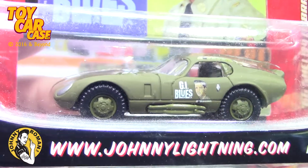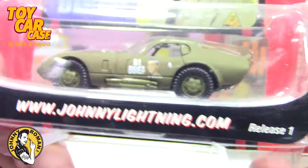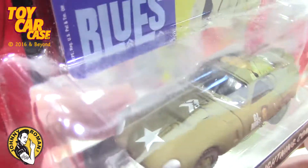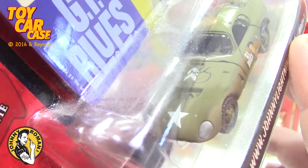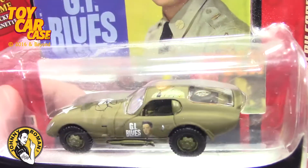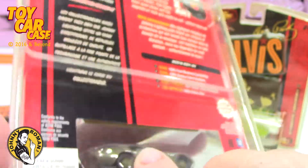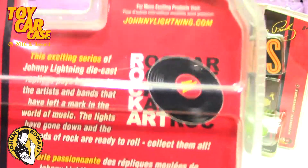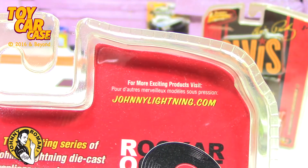66 Shelby Cobra Daytona in the GI Blues — look at that olive drab, got Elvis's picture on the side, johnnylightning.com, release number one. These packages have yellowed a little bit but I'm sure the cars are crisp and clean. Look at that, that is sweet. Same info on the back end here.